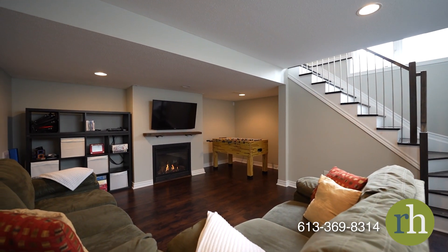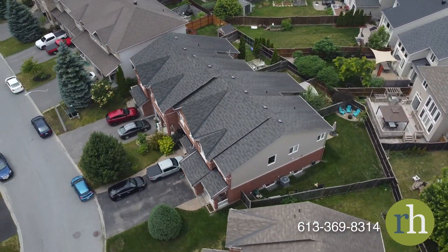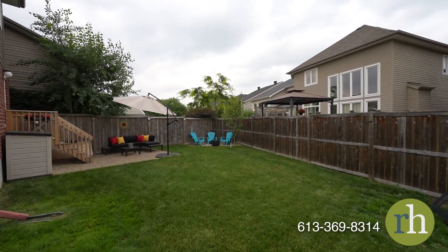Take advantage of your expansive yard where you can enjoy your own private fire pit and sitting area, as well as an interlock patio perfect for firing up the barbecue in the summer.